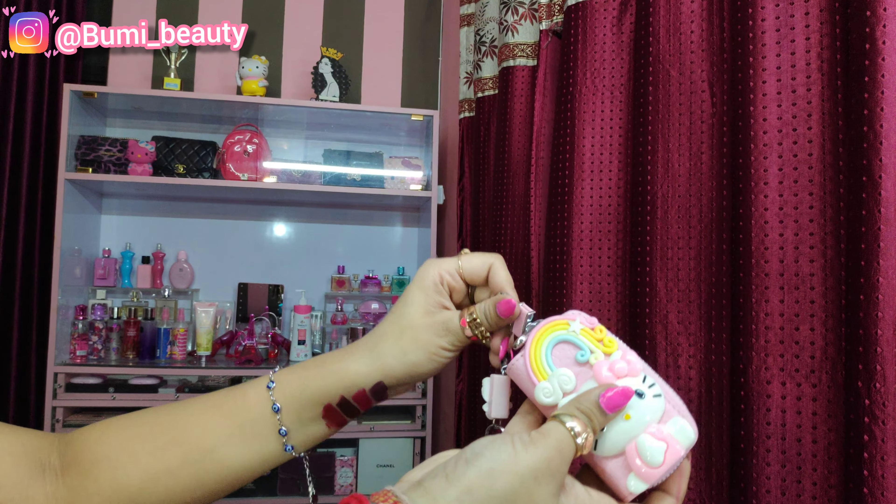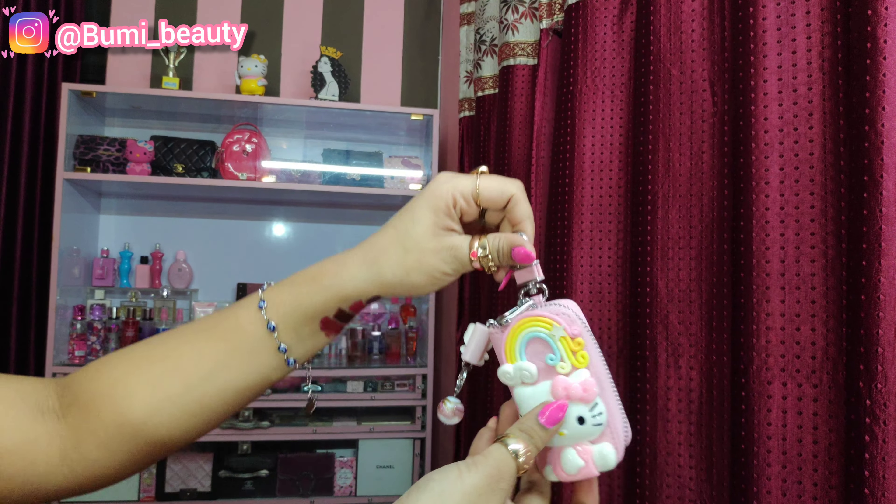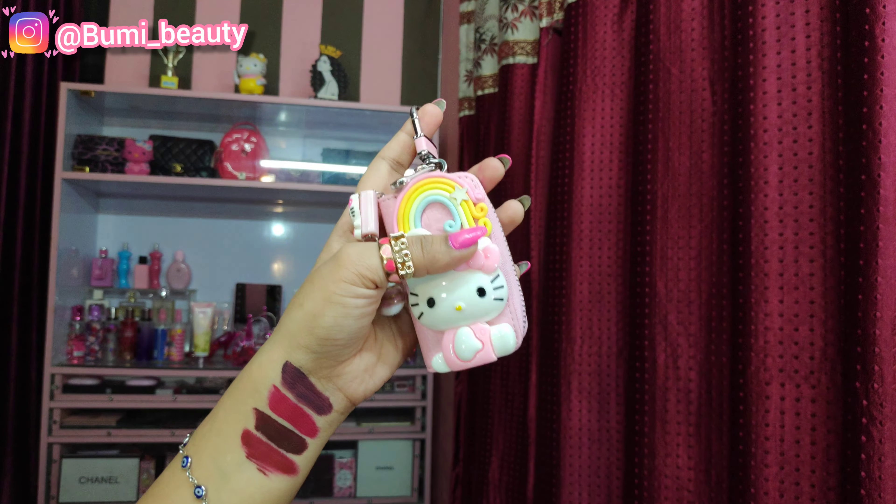Thank you guys for watching my video. I hope you guys love it — don't forget to like, share, and subscribe to my channel!